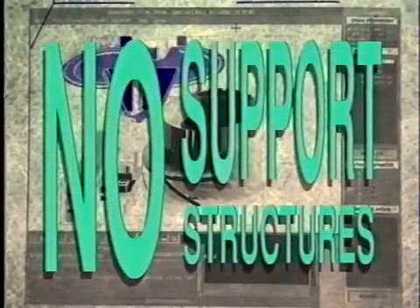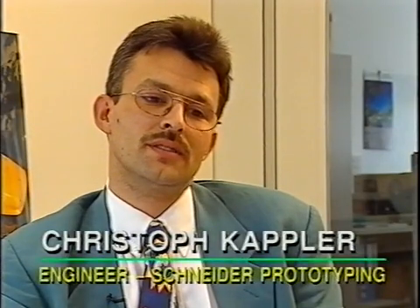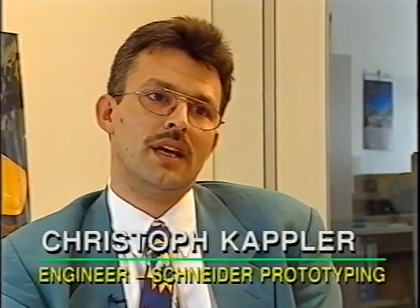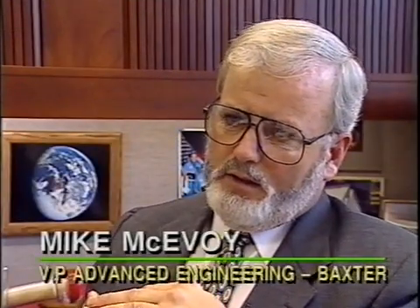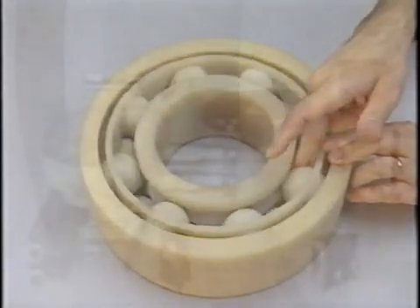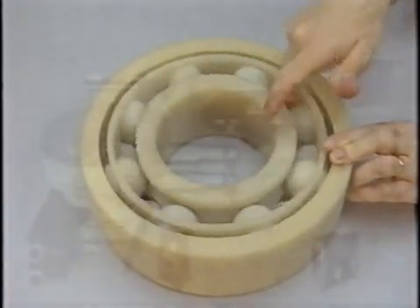The most attractive point of the Solider system is that you don't need any support structure, and you're not inhibited in any way in regards to the complexity of those geometries. Any geometry can be built without extra pre- or post-processing time. Other machines, for example, have to watch the overhanging structures and add support structures — this is a point we don't have to think about.